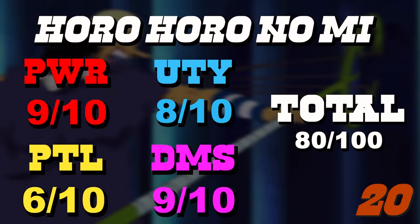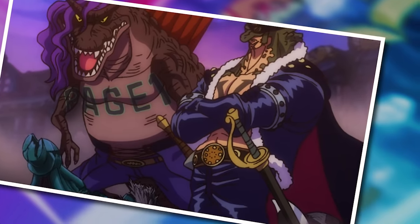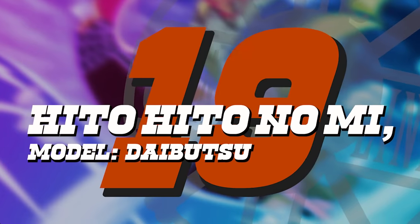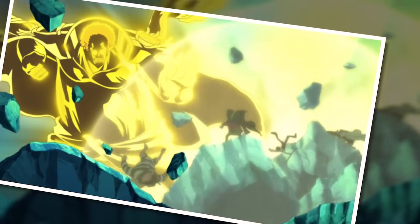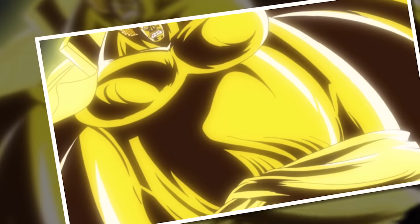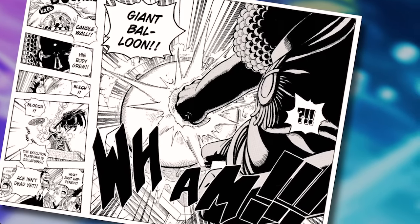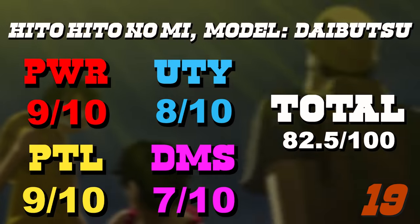Moving on to number 19: Zoan fruits don't feature too heavily on this list, but one too good to ignore is the Hitohito no Mi Model Daibutsu. Mythical Zoans are always something to take notice of, especially when they come with an innate shockwave ability that rivals attacks performed by the strongest Paramecia fruit. Becoming a giant Buddha does come with some nice utility, because transforming into a giant allows you to do things a regular human simply could not. It also has a higher score in potential, as we've only caught the briefest glimpses of this thing's full power.